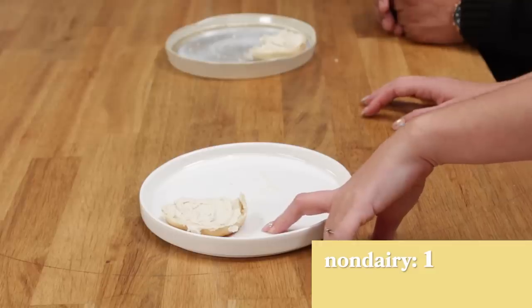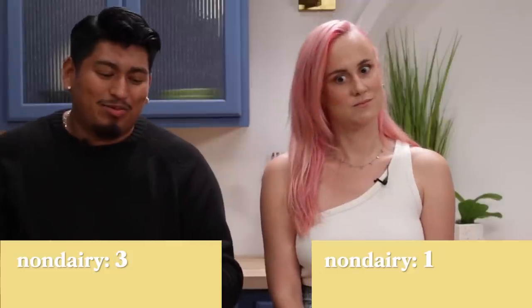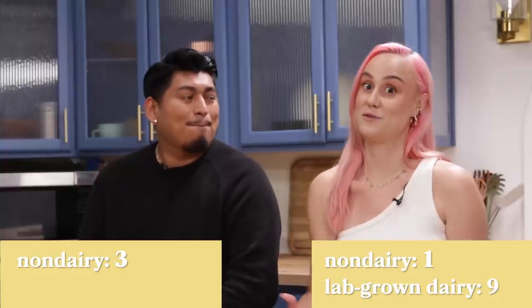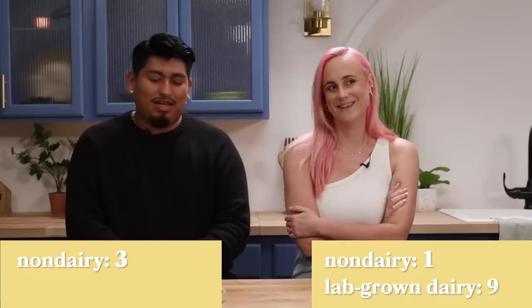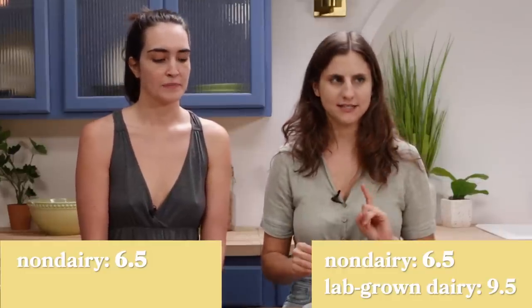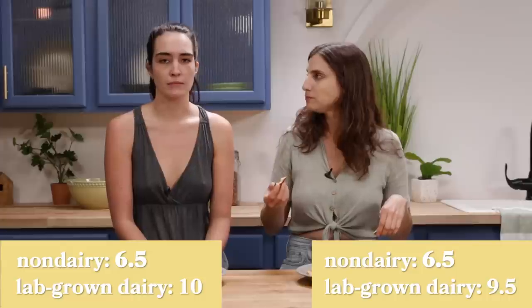Ratings for the non-dairy cream cheese: one person gives it a 1 — only in dire straits — another gives it a 3, another gives it a 6.5 because it'll do in a pinch but it's super sour. For the lab-grown cream cheese: one gives it a 9 out of 10 — if regular cream cheese is always a 10, that's a 9. The cows are my besties, 9 out of 10. Another gives it a 9.5, only because past cream cheeses have been a little more fluffy. And a full 10 — genuinely don't think it could get any better.